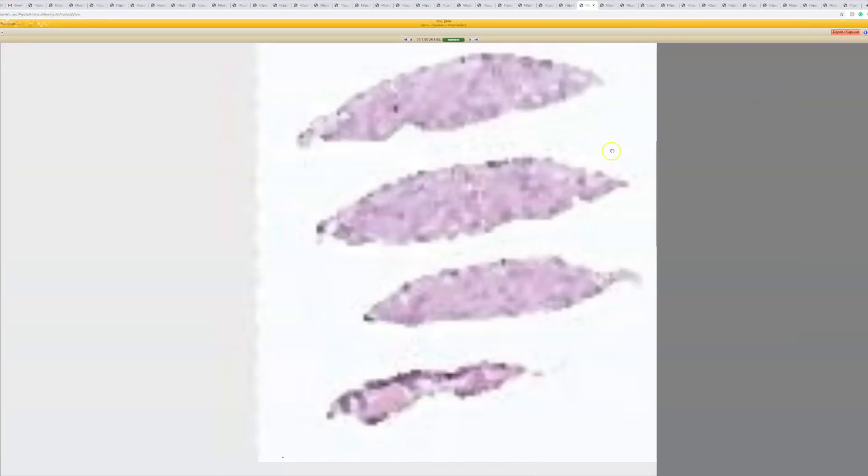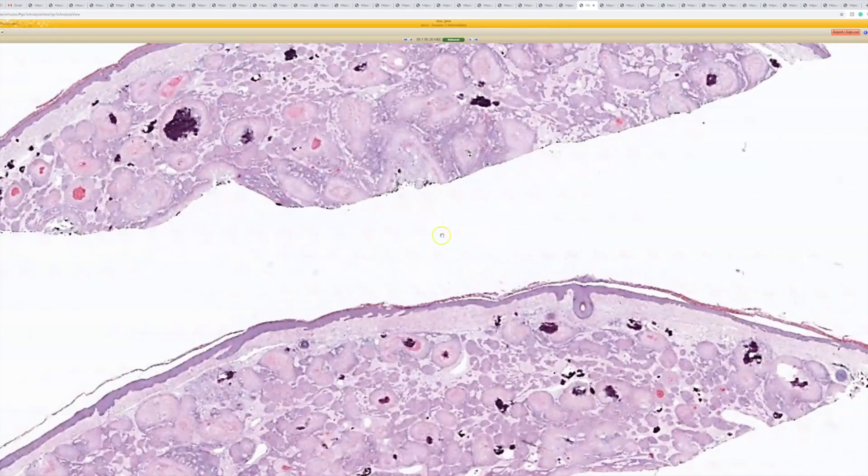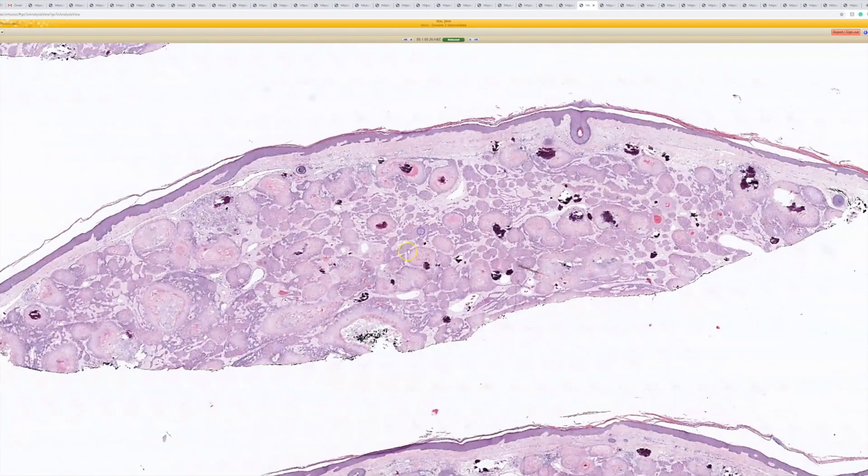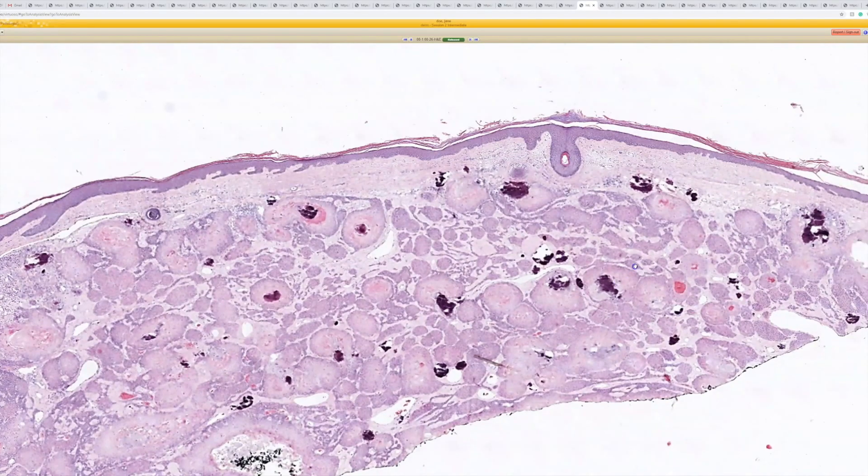This one I thought looked like a proliferating pilar cyst. And this is case 26. I'm just checking now to make sure I'm not telling you anything wrong. It looks great for proliferating pilar cyst, or proliferating pilar tumor, or proliferating trichelumbal tumor.